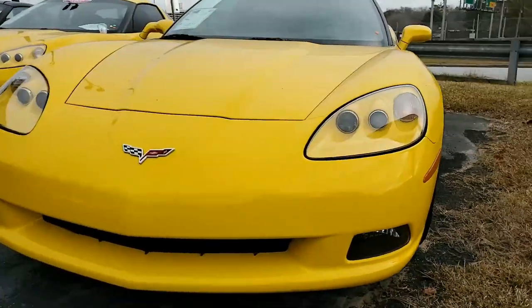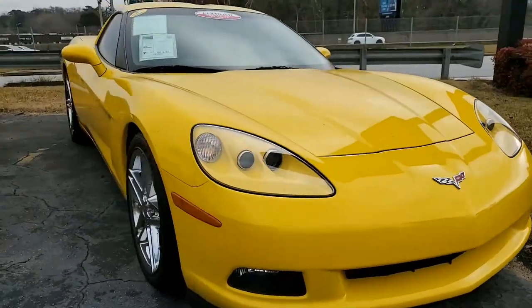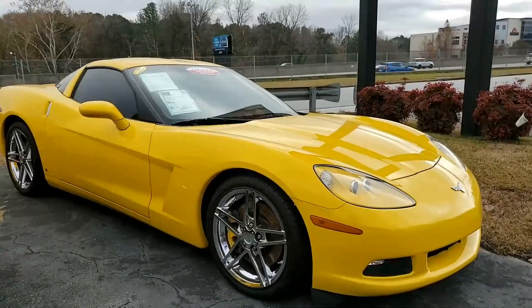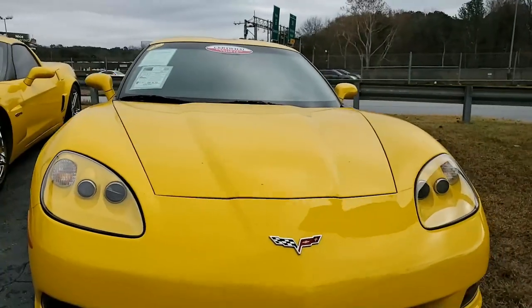This car is a real head-turner. We have a couple of these yellow Corvettes right now, and this one is velocity yellow on the exterior. It has a beautiful contrasting ebony interior, and under the hood, a 440-horsepower LS3 engine with 6-speed automatic paddle shift transmission and posi rear end.